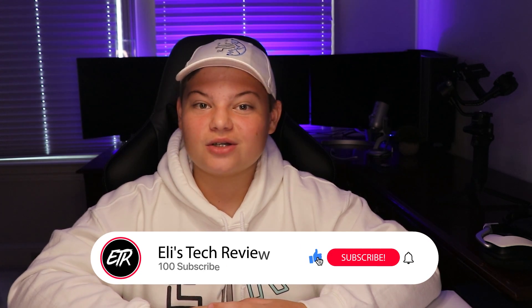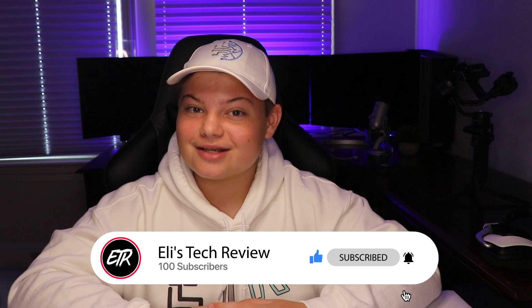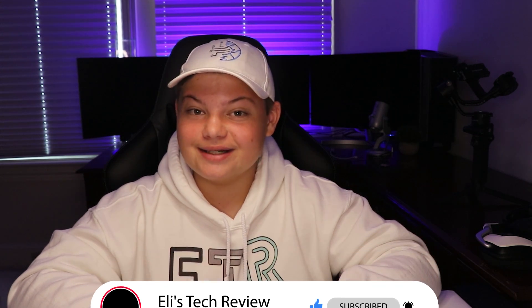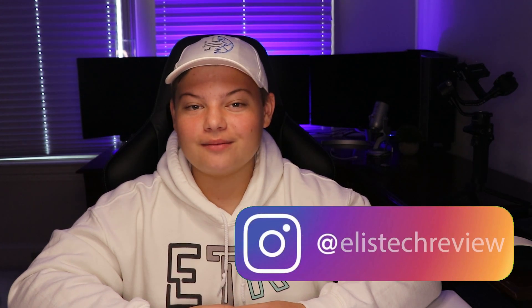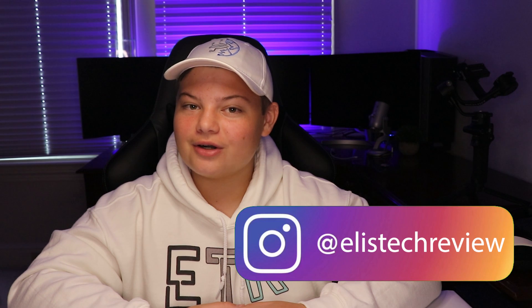If you'd like to see more videos like this, drop a like on this video and consider subscribing to help us reach our goal of 100 subscribers. I will be picking a positive comment from the comment section below, and it will be featured in the next ETR video. Also, here's the Instagram — follow it if you'd like updates on ETR. Also, follow the Discord if you'd like. On the Discord, I can help you personally with questions on tech. All of the above will be linked in the description.